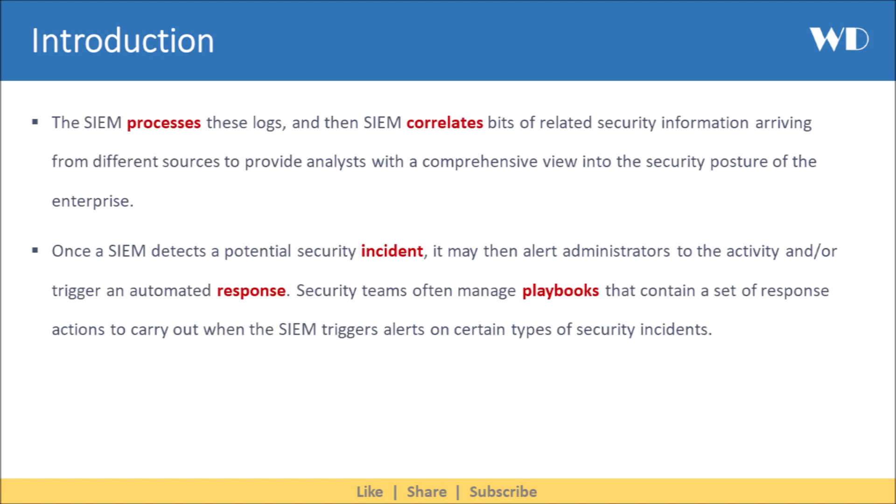The SIEM processes these logs and correlates bits of related security information arriving from different sources, to provide analysts with a comprehensive view into the security posture of the enterprise. Once a SIEM detects a potential security incident, it may then alert administrators to the activity or trigger an automated response.